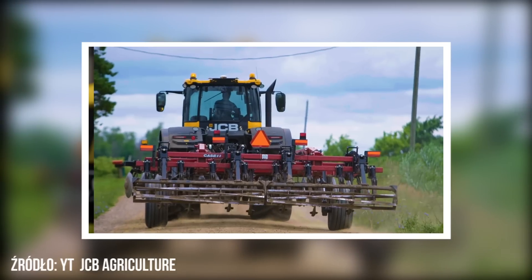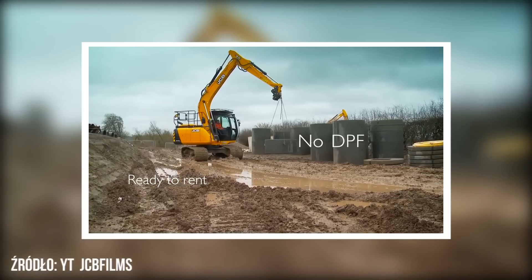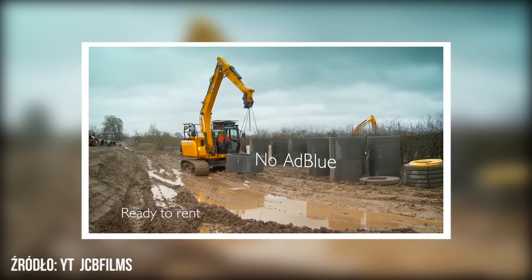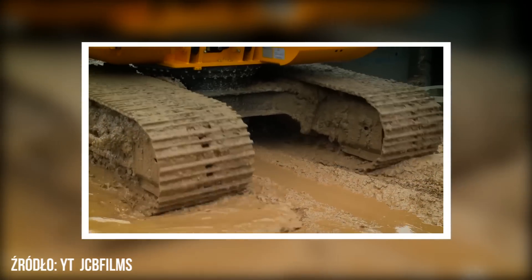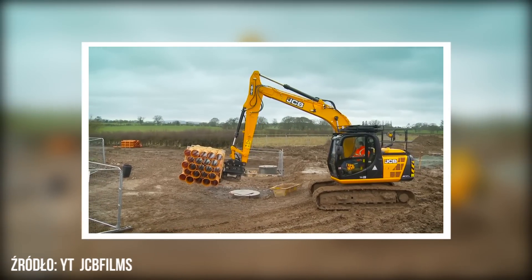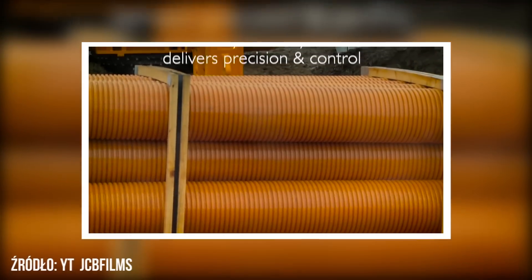Początkowo produkty J.C.B. wcale nie były żółte ani pomarańczowe. Pierwsza koparko-ładowarka była pomalowana na niebiesko i czerwono. Dopiero kolejna generacja miała domyślnie kolor żółty. Było to związane z zachowaniem bezpieczeństwa na placu budowy — jaskrawe kolory sprzętu bardziej rzucają się w oczy kierowcom i pozostałym pracownikom.